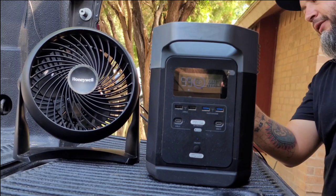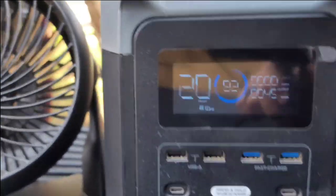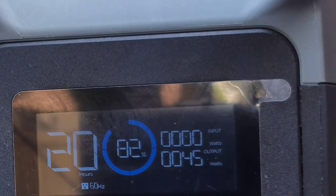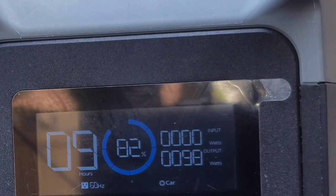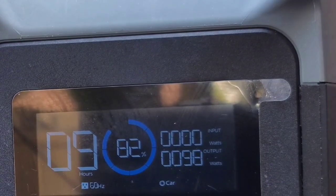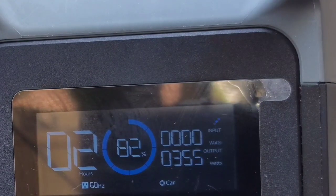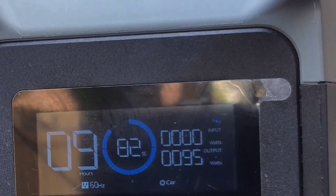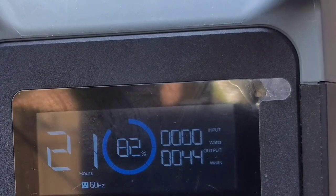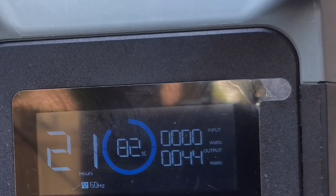That's some pretty good water pressure from the pump. We'll plug in our fan via the extension cord — this draws 45 watts. We'll leave the fan running, connect the fridge, and give it a good run for its money by also connecting the water pump. You can see the changes on the estimated runtime that it displays before it runs out of power.